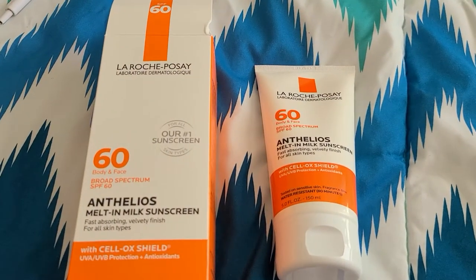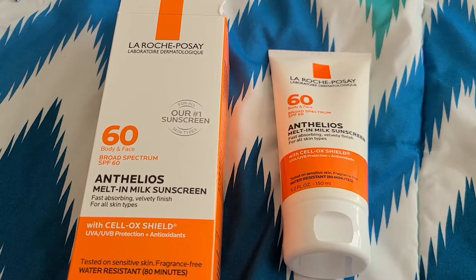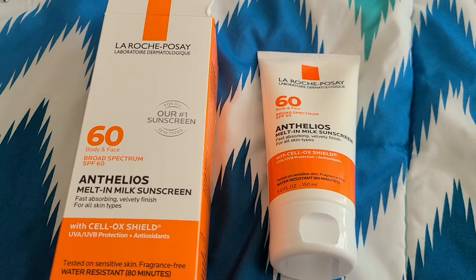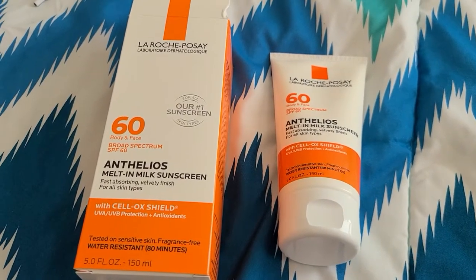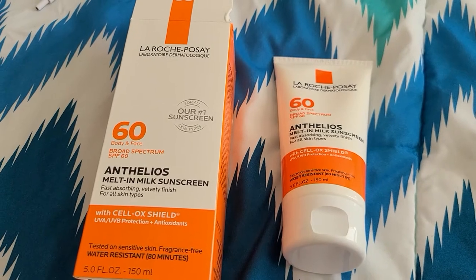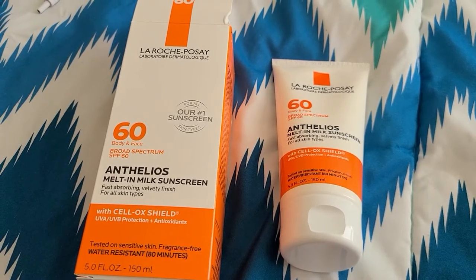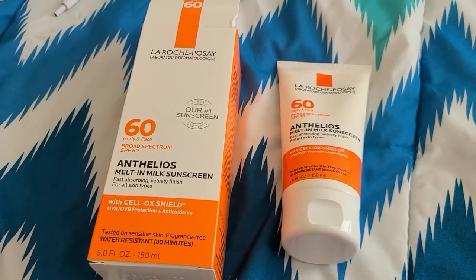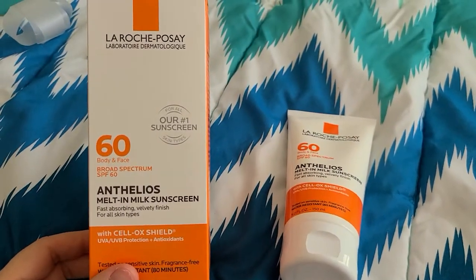Hi everyone, this is a review of the La Roche-Posay Ethelios Milton Milk Sunscreen. This is a product that was actually recommended to me by a dermatologist. The great thing is I didn't have to go to a dermatologist to order it — I could get it over the counter, so I went ahead and bought it and started using it.